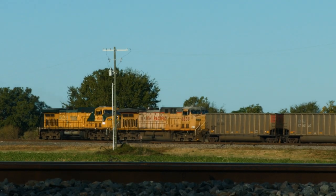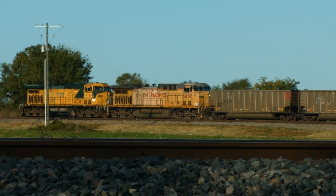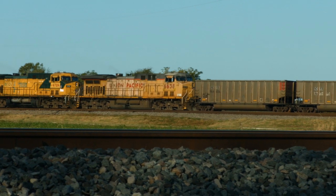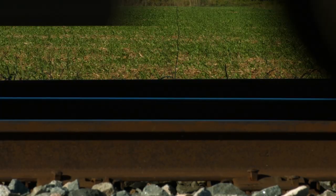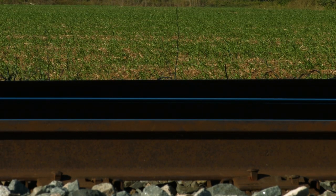We're continuously faced with the challenge of lowering the cost of moving goods. How do you lower the cost of moving goods? The obvious answer is make a bigger rail car, put more goods on that rail car. Well, it turns out when you make a bigger rail car you actually add more weight to the rails and the entire rail structure, and you cause the rail structure to degrade and fail more rapidly.